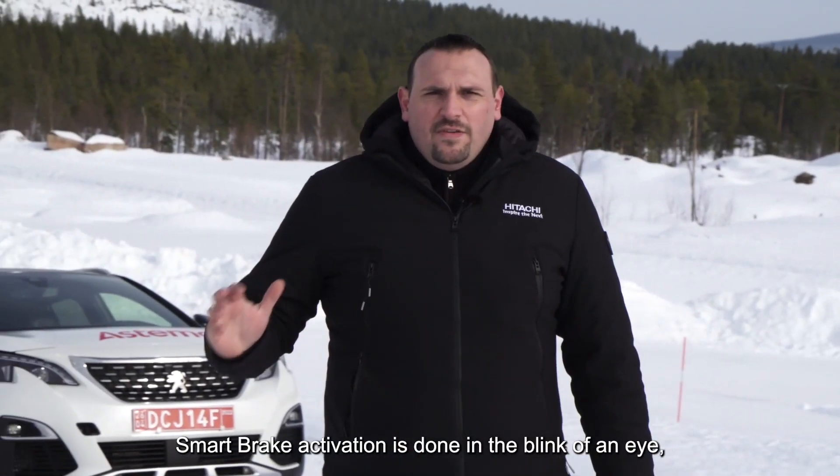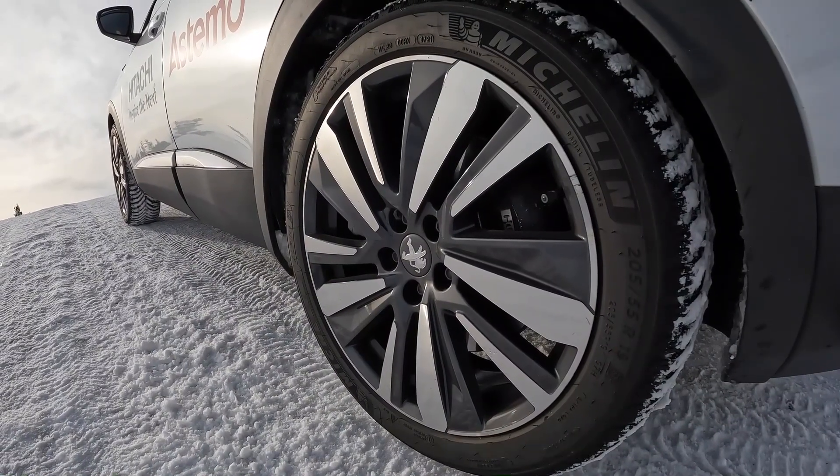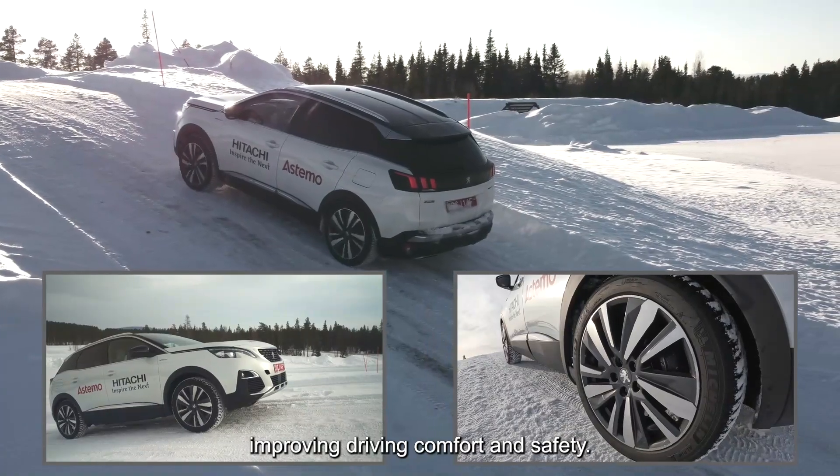Smart brake activation is done in a blink of an eye, suppressing totally the car body movement. Application and release time are very fast, improving driving comfort and safety.